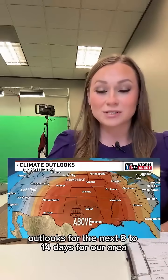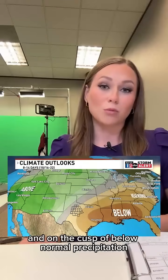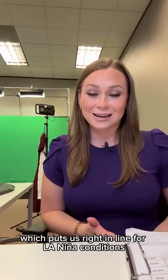The Climate Prediction Center outlooks for the next 8 to 14 days for our area show above-normal temperatures and on the cusp of below-normal precipitation, which puts us right in line for La Nina conditions.